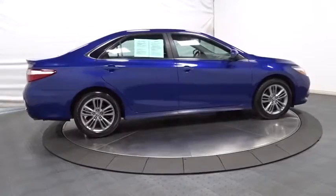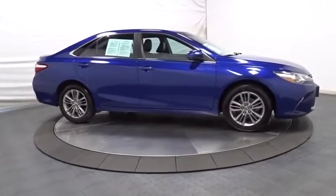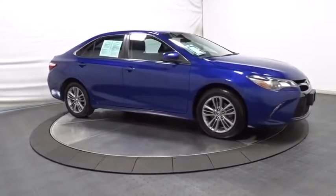Outside temperature gauge, color-matched door handles, engine immobilizer, front license plate bracket, four-piece floor mat set, and power rear window sunshade.